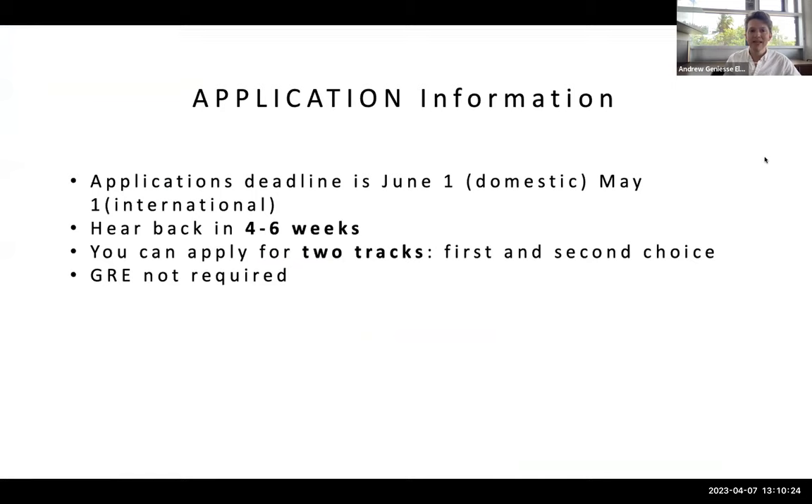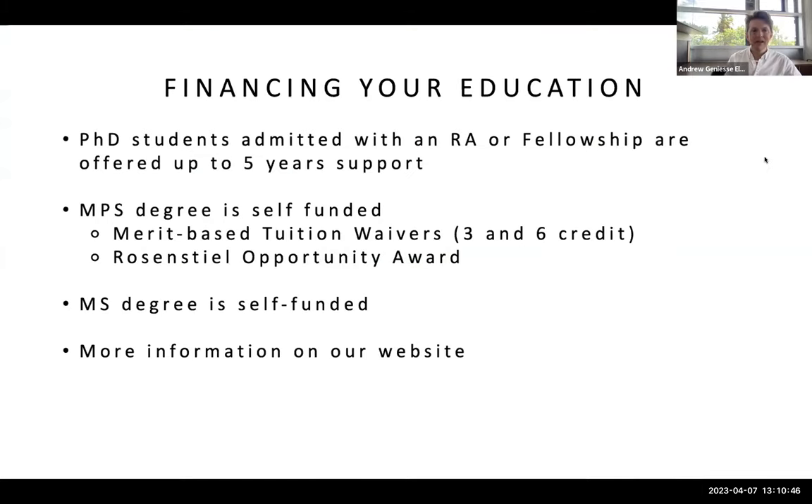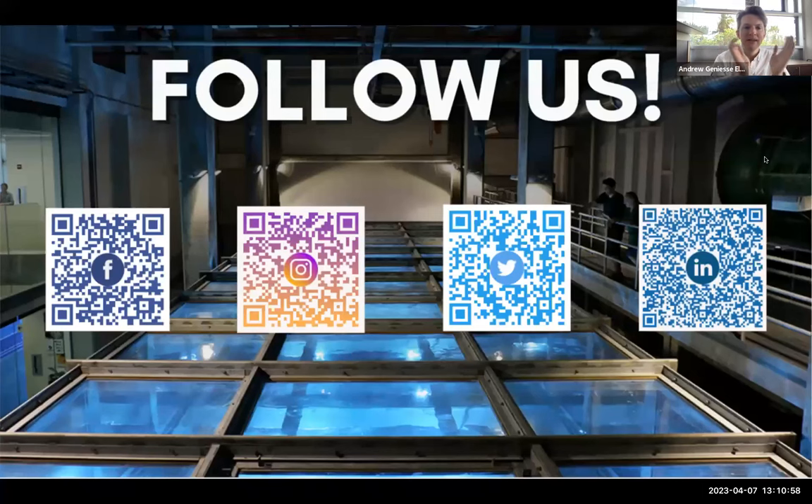The application deadline for MPS — our only currently open program — is June 1st for domestic students and May 1st for international students. You usually hear back on your application decision within four to six weeks, and the GRE is not required for any of our graduate applications. You can apply at earth.miami.edu. MS degrees tend to be self-funded, while there are some funding opportunities available for MPS and PhD programs. Follow us on our social media platforms as well.